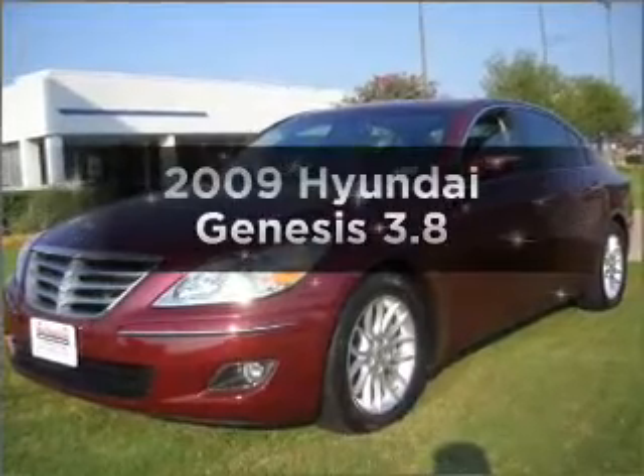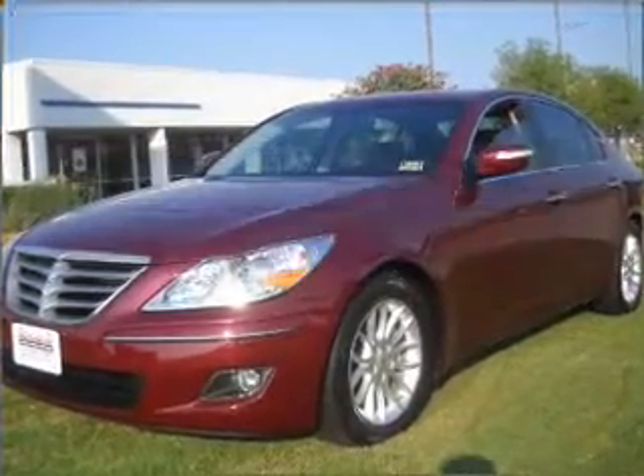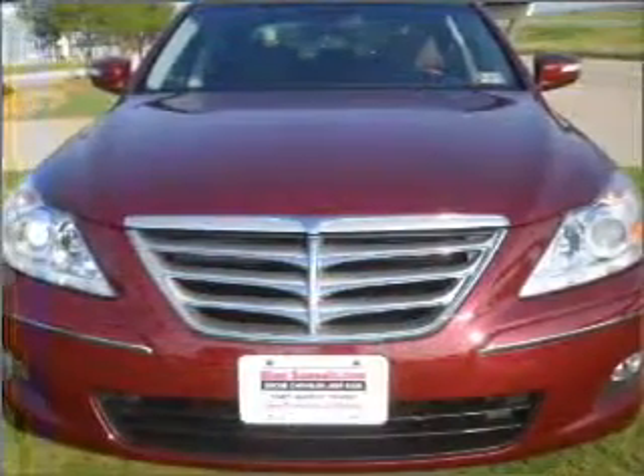Get noticed in this 2009 Hyundai Genesis. Everything you need under one roof with this great vehicle.